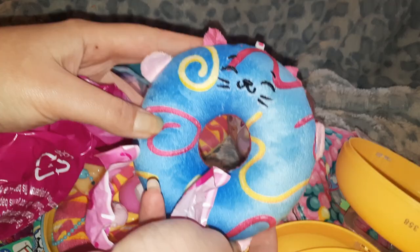Then we'll get this one opened. Oh, it's a little donut cat — so cute! Such a happy little cat, oh I love his little tail. You look so fluffy and soft! And this one smells more cakey.